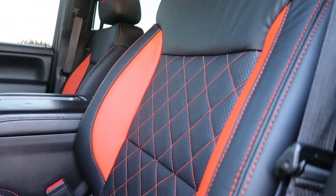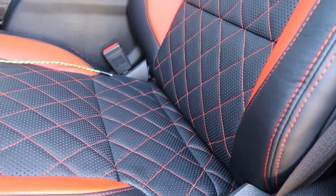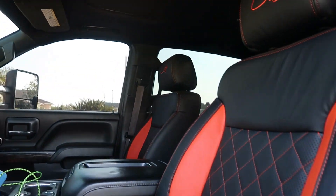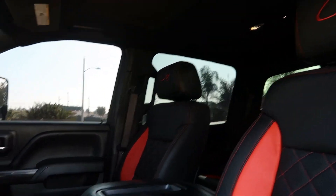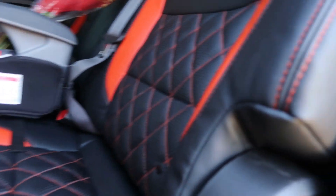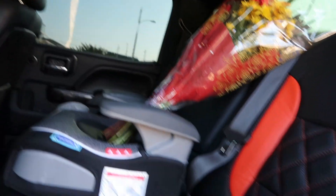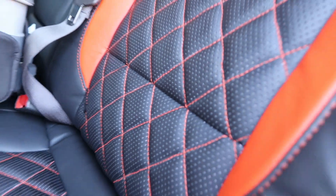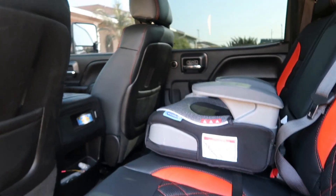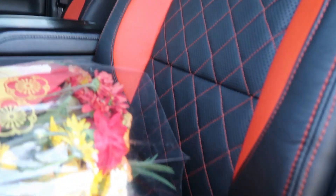Here is the interior. Wow. Got so much stuff coming for this truck, so much stuff coming. See, everything's looking flush. Everything's looking good. All right guys, pretty much it.